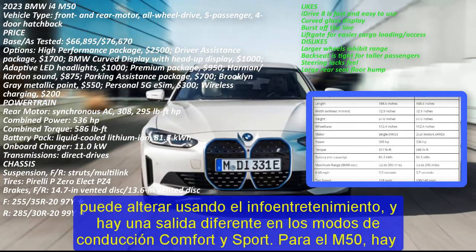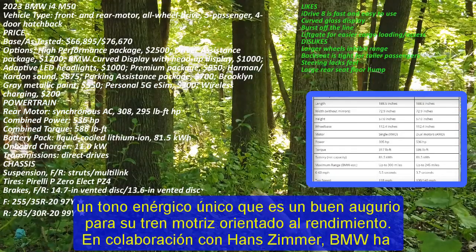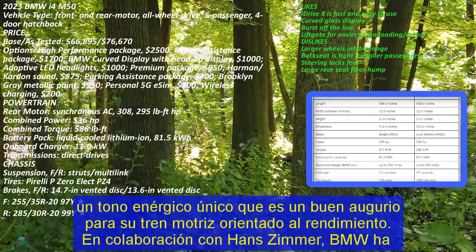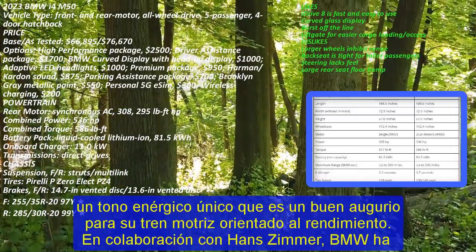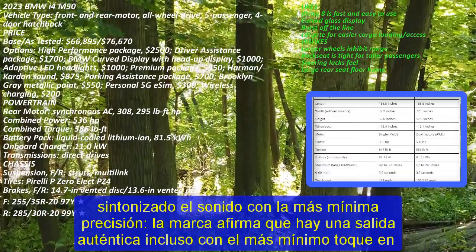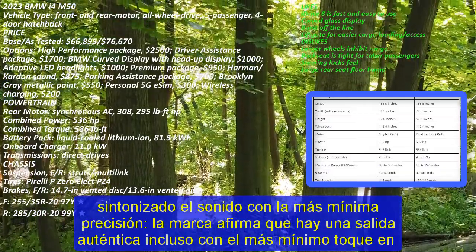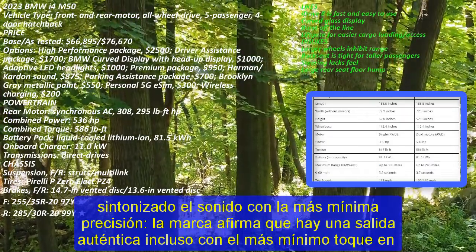Premium Package. BMW offers an optional premium package for the i4 in the US. Originally, this package included a heated steering wheel, lumbar support, heated front seats, interior ambient lighting, and Iconic Sounds Electric. With the MY2023 update, BMW is deleting Iconic Sounds Electric from this package.